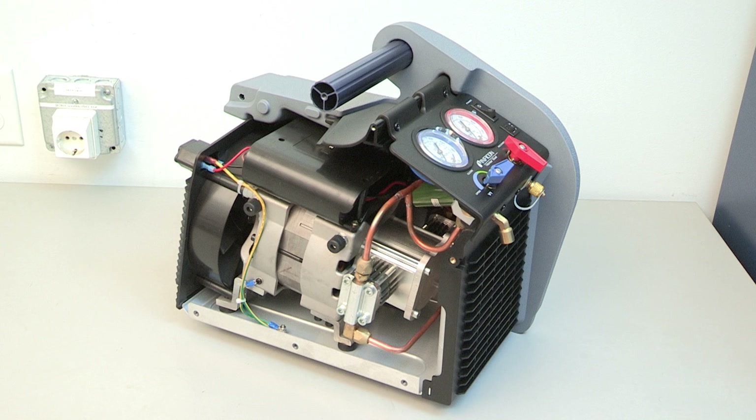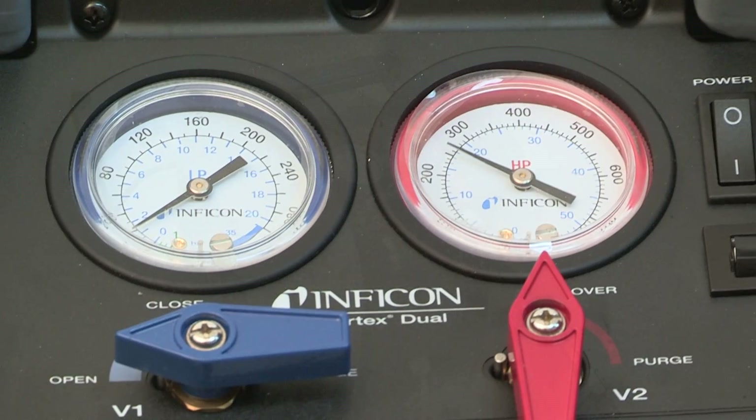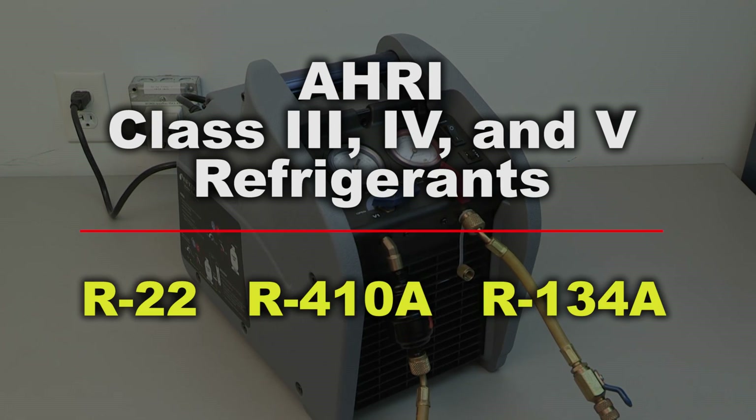Today, Vortex Dual is equipped with a one-horsepower dual-piston compressor and a micro-channel condenser, making this a fast and powerful refrigerant recovery machine for all AHRI Class III, IV, and V refrigerants, including R22, R410A, and R134A.